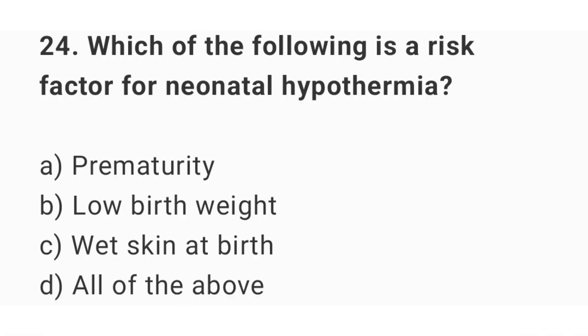Question number 24. Which of the following is a risk factor for neonatal hypothermia? The right answer is option D: all of the above.